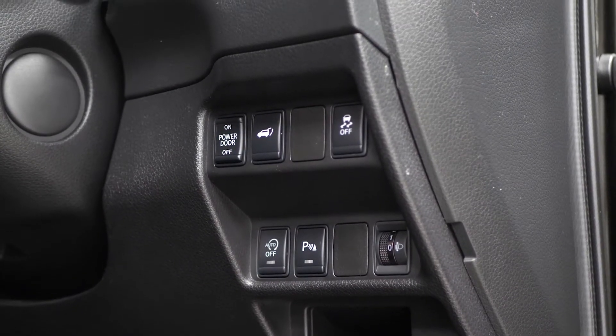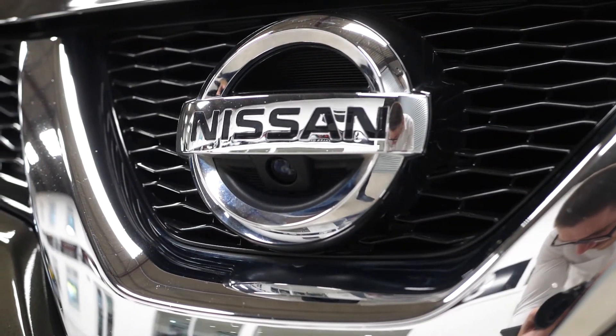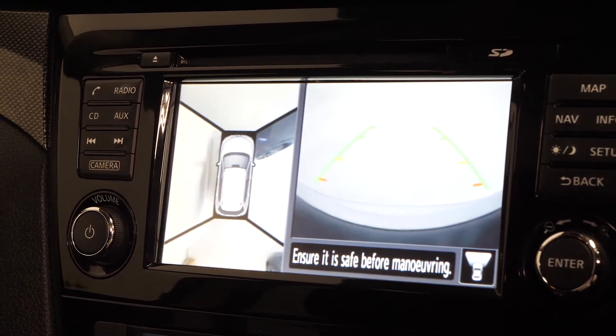You also have the lane departure warning system as an optional feature, and also the optional 360 overview camera system with the reversing park assist display screen, which is accessible through the centre screen.